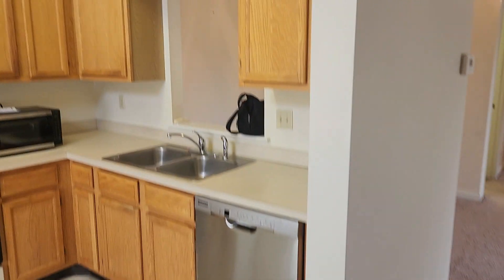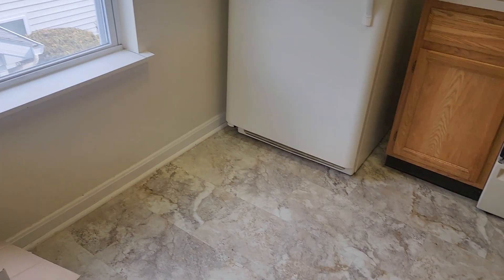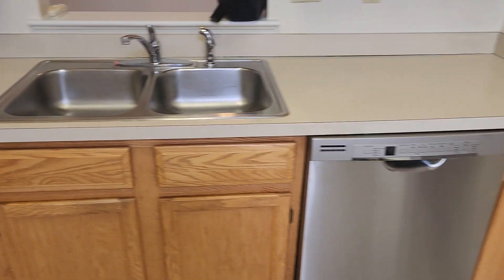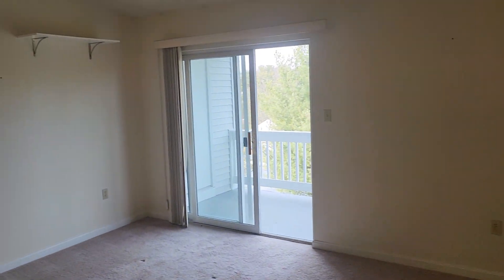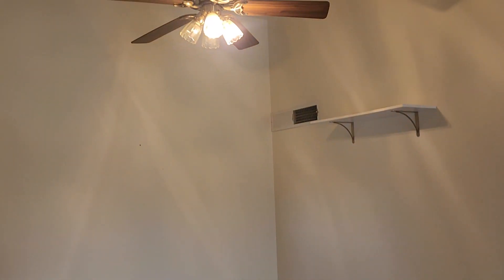You have your kitchen here, your living room, and your dining area.